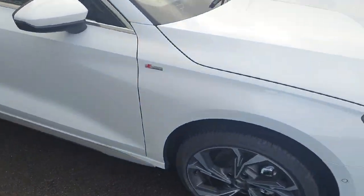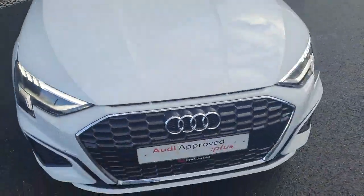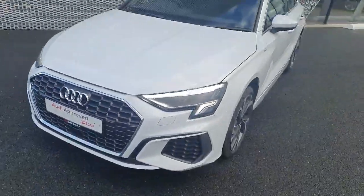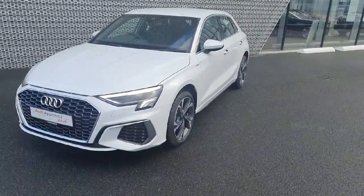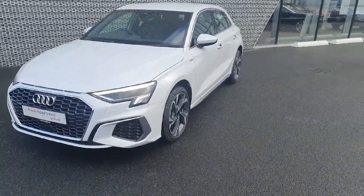All in all, this is a beautiful example of an Audi A3 S-Line. If this is something you're interested in and would like to see in person or bring for a test drive, you can visit us at Audi North Dublin or give us a call at 01 850 2100.